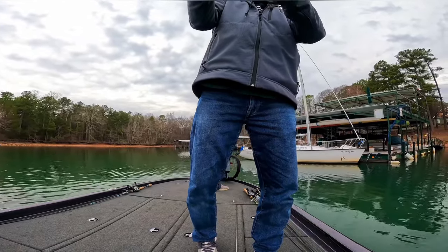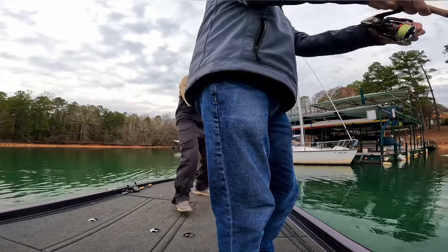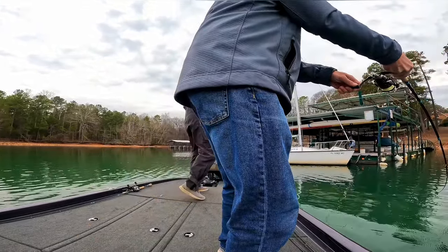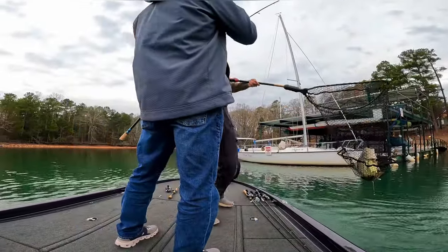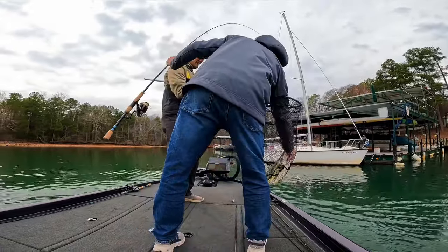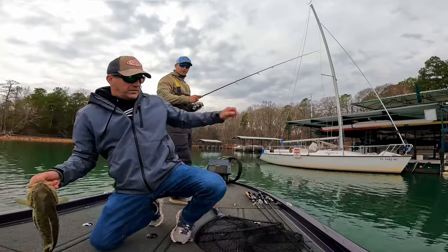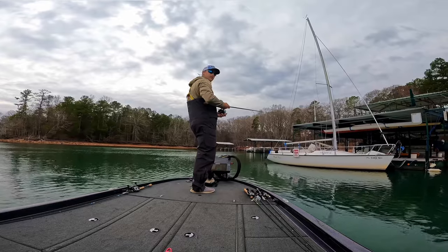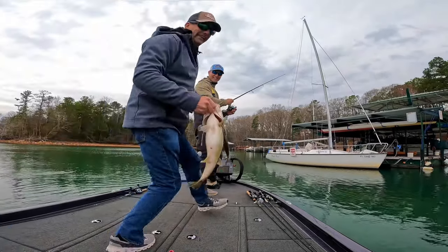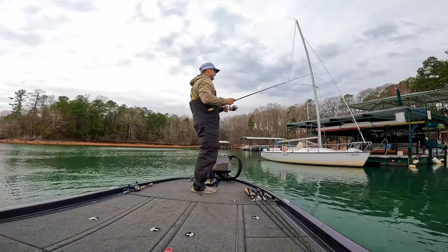We were freaking out on the water — it looked like a five-pounder. That was pretty cool especially given how difficult the entire day had been.